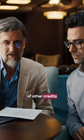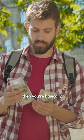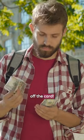And if you take advantage of other credits like the Equinox Credit, Saks Fifth Avenue Shopping Credit, or the Clear Plus Credit, then you're basically making money off the card. Talk about a steal.